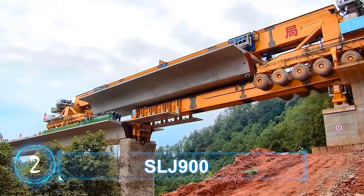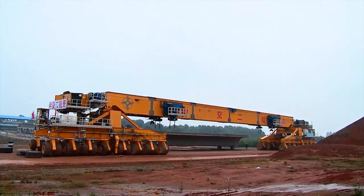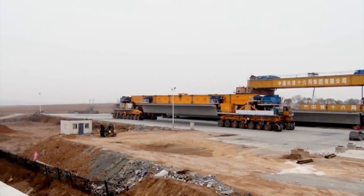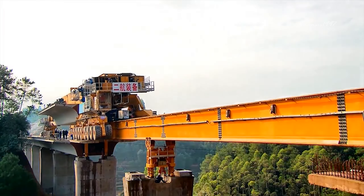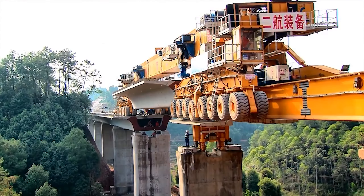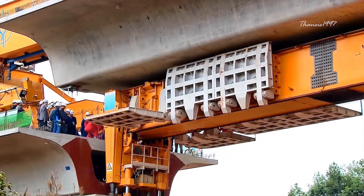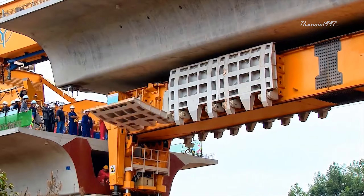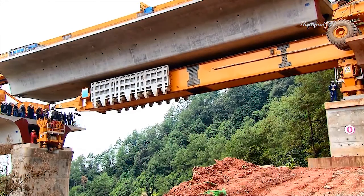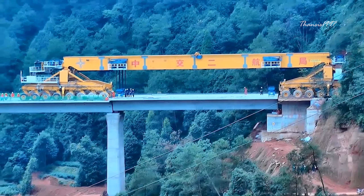SLJ-900. The bridge-building behemoth is locally nicknamed the Iron Monster, for good reason. It's an all-in-one machine designed to carry, lift, and position sections of track on top of bridge pillars. Manufactured by the Beijing Wow Joint Machinery Company, the Iron Monster is 91 meters long and 9 meters high. It weighs a whopping 580 tons.